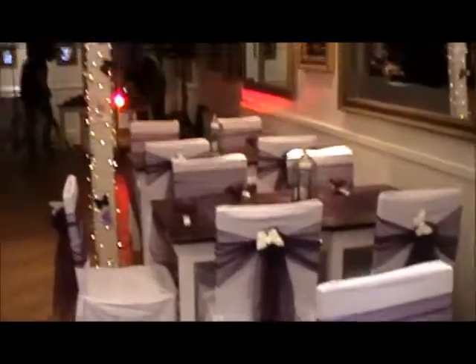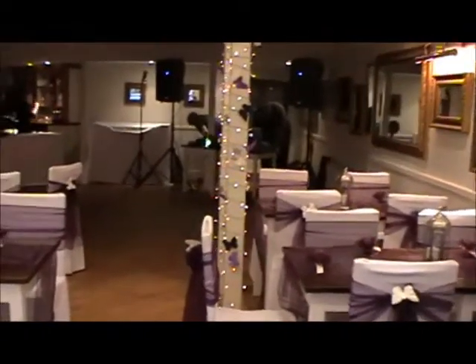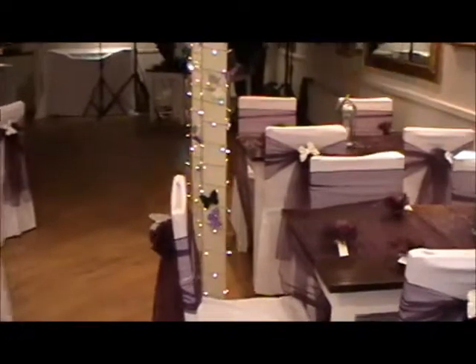We'll stand up and show you a bit more of a view. You can see we've put fairy lights around the pillar, and then we've added butterflies to these as well.